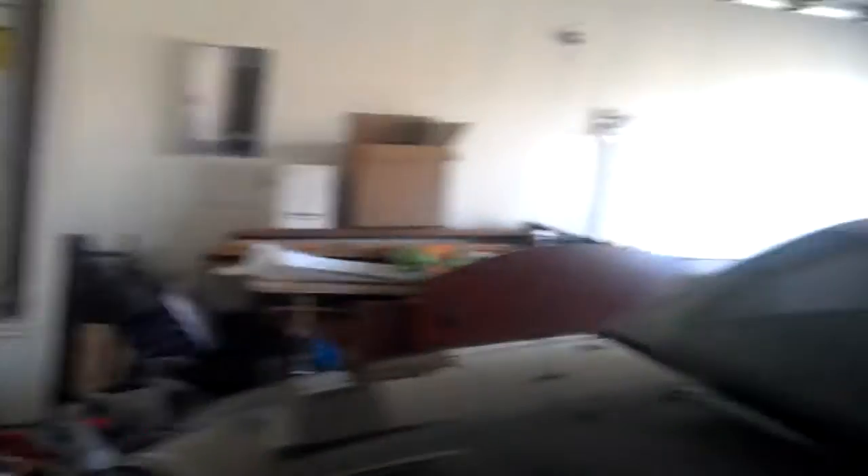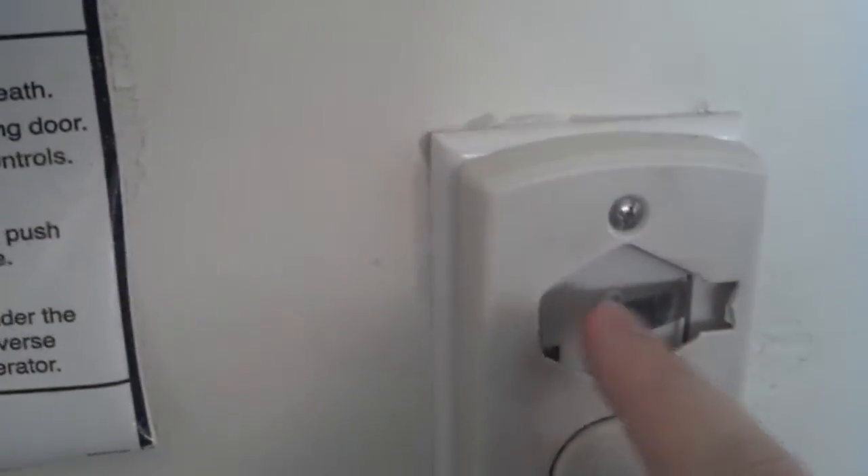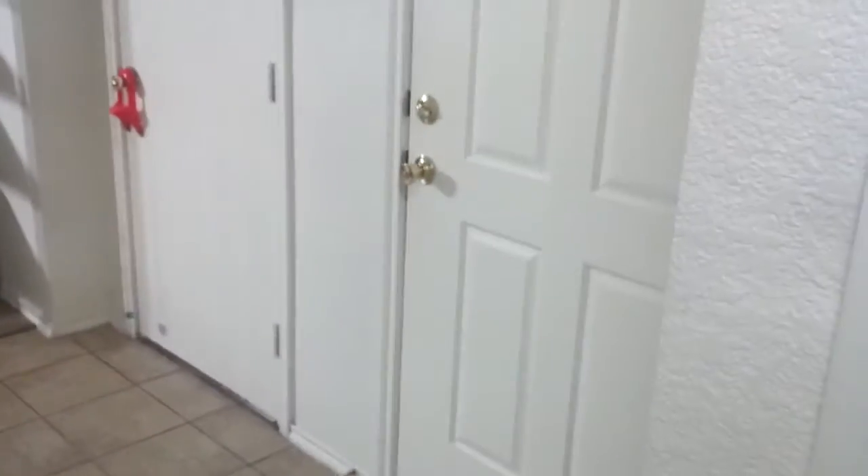Just a bunch of chaotic crap in here. And then they won't fix the button. And then here's our front. We have a foyer type thing for the front door here. That's the front and the garage.